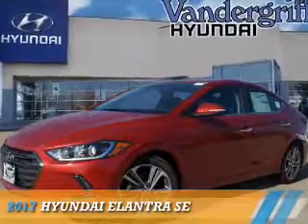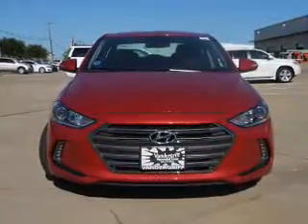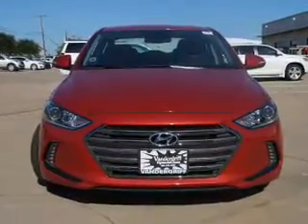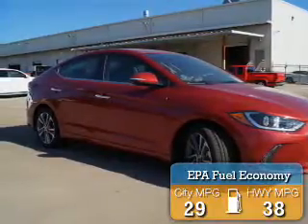Presenting the 2017 Hyundai Elantra. It's powered by front-wheel drive, a 2-liter, 4-cylinder engine, and an automatic transmission. Great fuel efficiency saves you money by requiring fewer trips to the gas station.